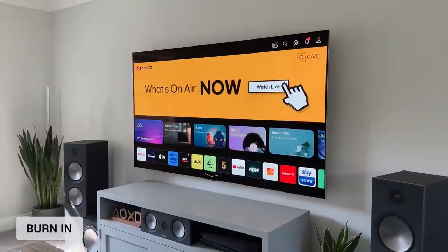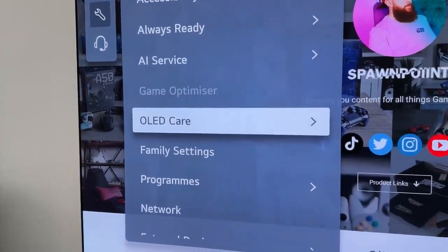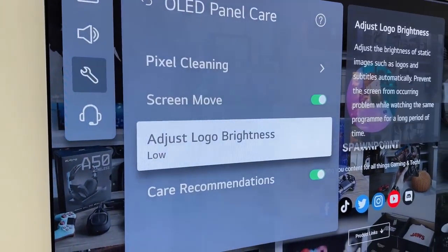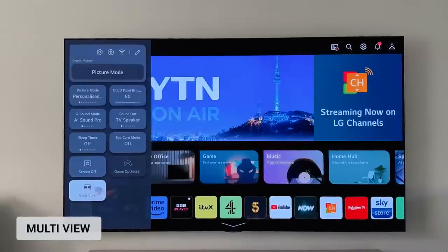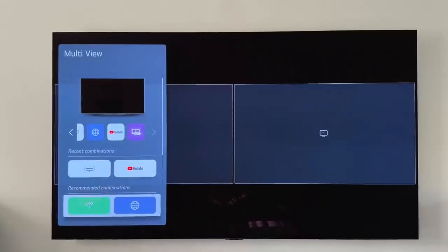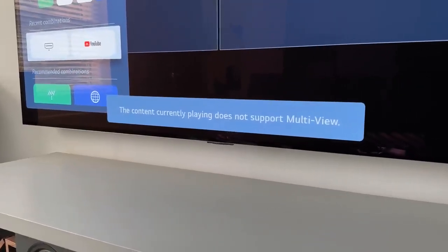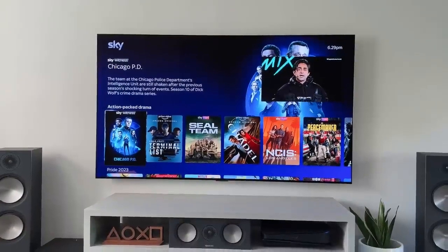It's too early to talk about burn-in or image retention on a brand new TV, but there are some OLED panel care settings worth mentioning. Under general settings you'll find pixel cleaning to check and adjust each pixel, screen move which very slightly shifts the screen regularly, and logo brightness which dims channel logos you regularly watch — like news and kids channels. There's also picture-in-picture mode, which works reasonably well and allows two screens side by side or one inside the other. However it's pretty limited — only one HDMI at a time, and only certain apps work. YouTube is fine, but streaming services like Netflix or Disney couldn't be made to work.